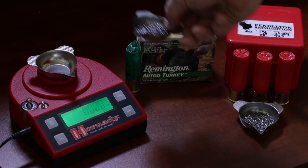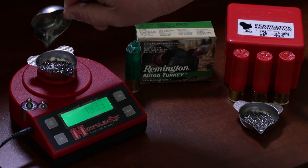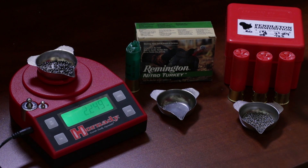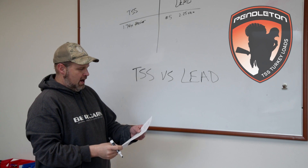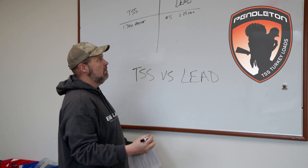A prime example of this is that you can take a number five lead load that's 2.25 ounces, and you're going to have approximately 410 pellets.